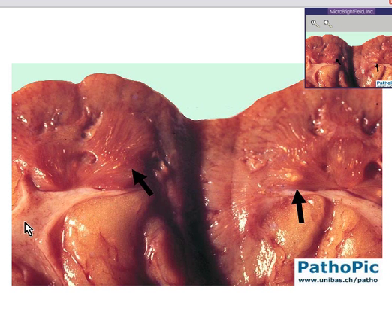Here is a gross specimen of the kidney. You can recognize a major calyx or perhaps a pelvis being opened here, and here is a little area that looks gritty and yellowish.